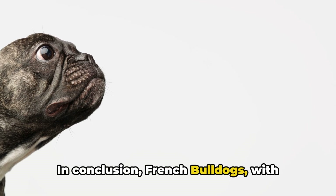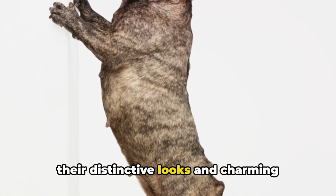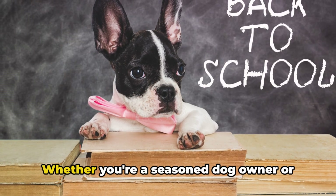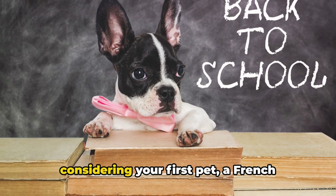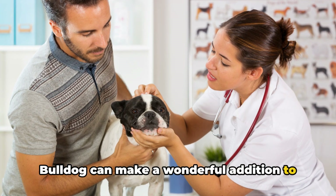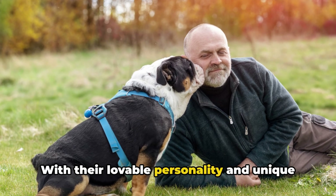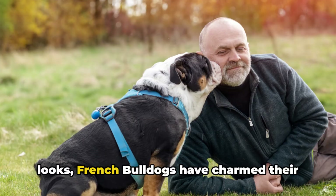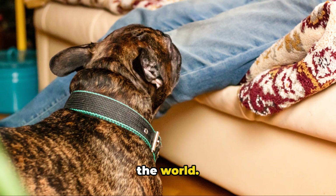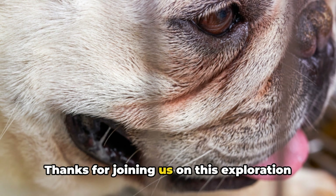In conclusion, French Bulldogs, with their distinctive looks and charming personalities, are truly one of a kind. Whether you're a seasoned dog owner or considering your first pet, a French Bulldog can make a wonderful addition to your family. With their lovable personality and unique looks, French Bulldogs have charmed their way into the hearts of dog lovers around the world. Thanks for joining us on this exploration of the beloved French Bulldog.